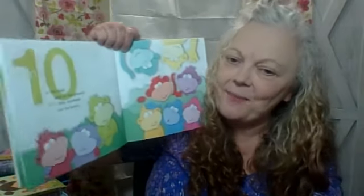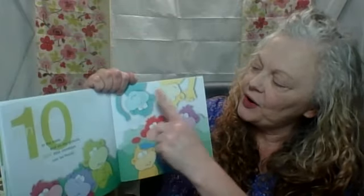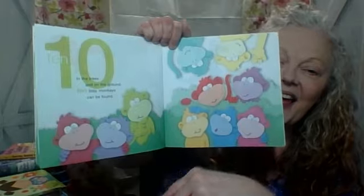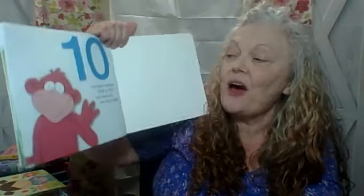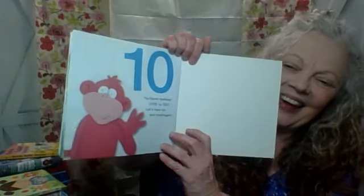In the trees and on the ground, ten little monkeys can be found. Ten. One, two, three, four, five, six, seven, eight, nine, ten monkeys! You found monkeys, one to ten. Wasn't that fun? We counted again. Bye, says the monkey.